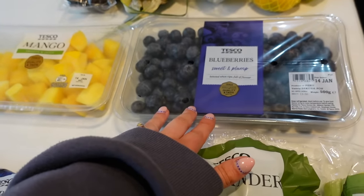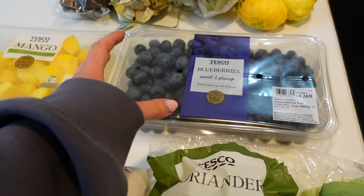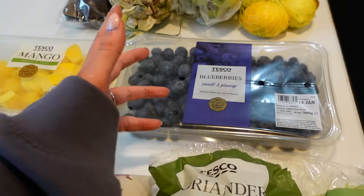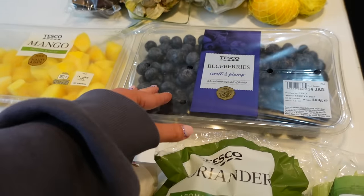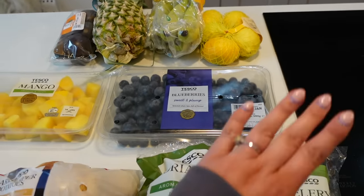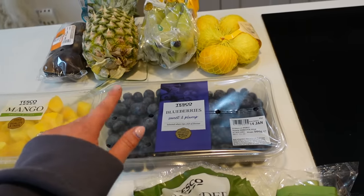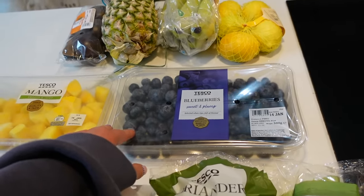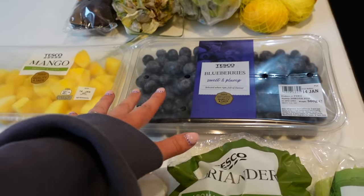I got a huge punnet of blueberries because Stan is absolutely obsessed with them. In previous videos I've touched on how all three of my kids have gone through a fussy eating phase at similar ages. Stan went from having very clear opinions on what he would and wouldn't eat — he didn't used to like blueberries, strawberries, bananas, apples, or oranges — and then more recently he's completely flipped and is eating so much stuff he didn't use to.